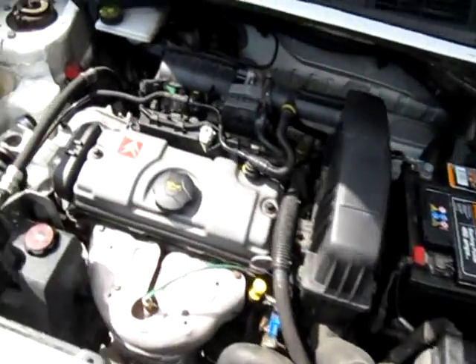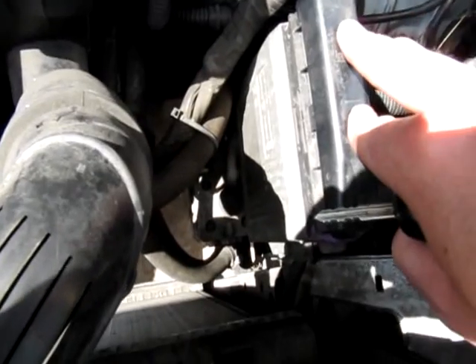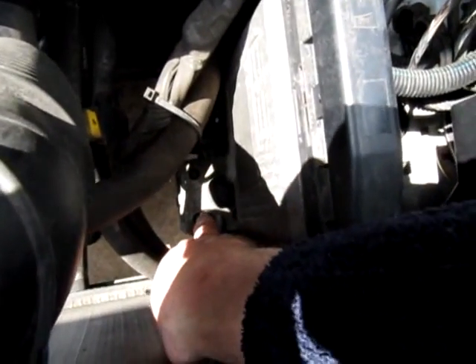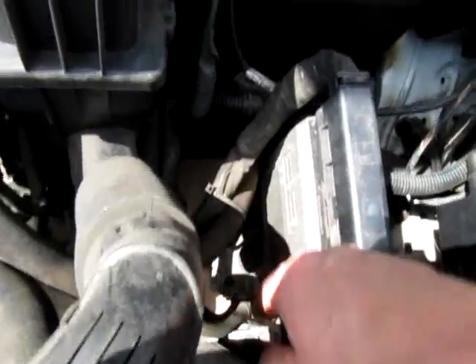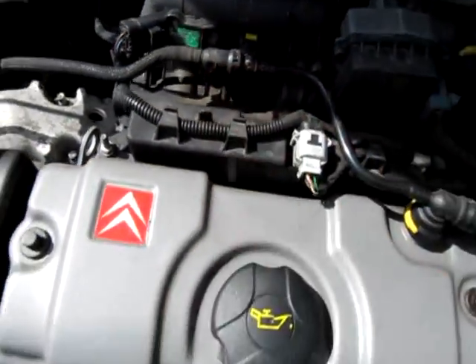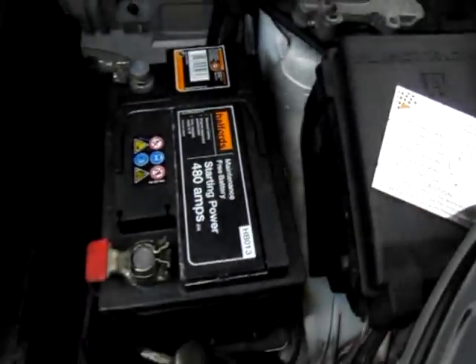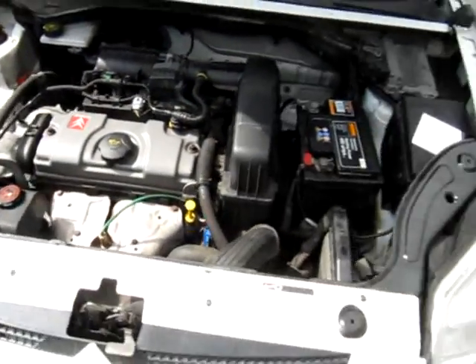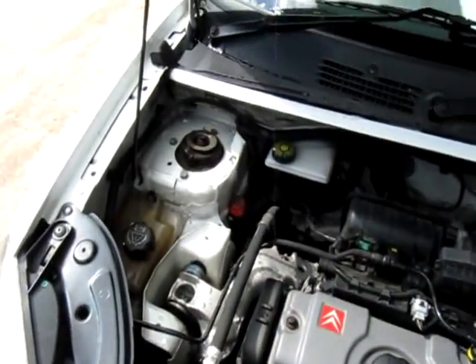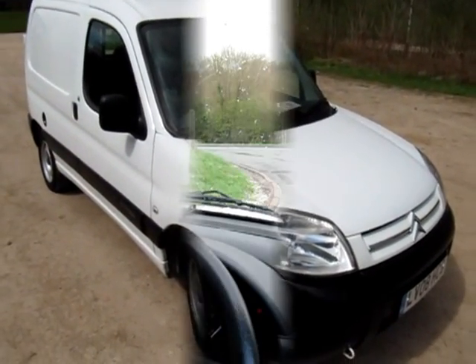Under the bonnet it's very clean — it was a bit dusty so we've given it a quick wash. It looks like it's got a brand new battery. That's the AG EC unit which changes the timing of the engine, and just down here is the vapour unit which vaporises the gas by means of hot water that circulates. Underneath the manifold are the four gas injectors. It's very professionally fitted and there's a plaque here from Nicholson McLaren showing it was fitted to their specification for this Citroen van. HPI clear of course and it drives very well. It will be serviced before it is sold.